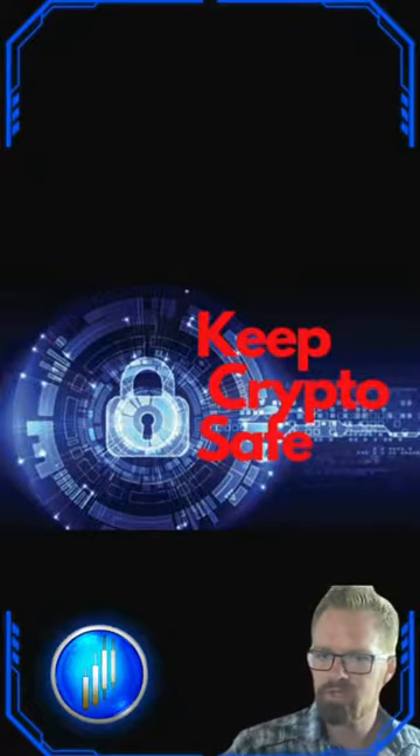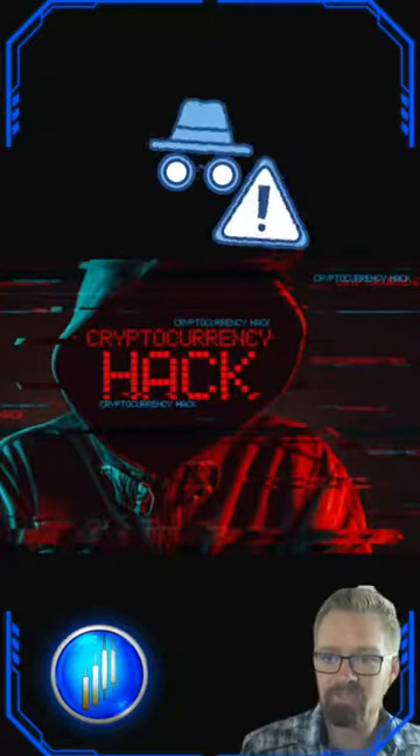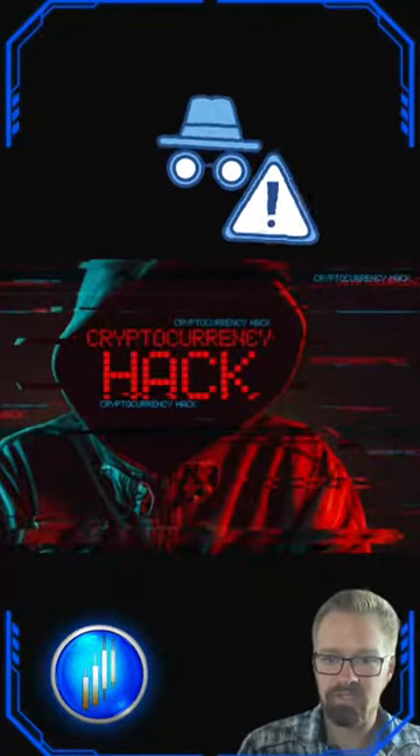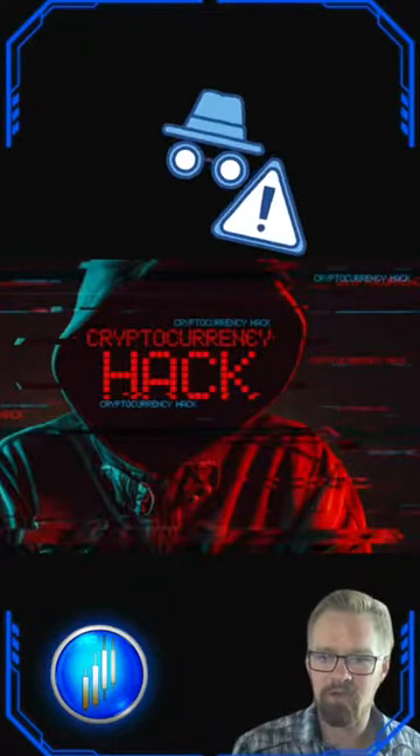Justin here with DayTrade Masters and BitcoinTaff.com, going to be talking about keeping your crypto safe. One major risk is the threat of hacking and cyber attacks, even on trusted websites and exchanges. These attacks can lead to significant losses, and it's tough to get that money back.